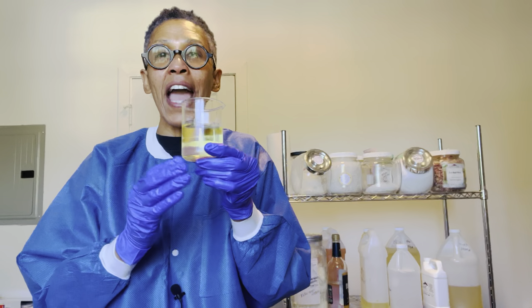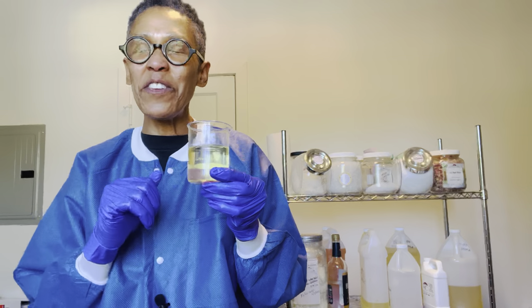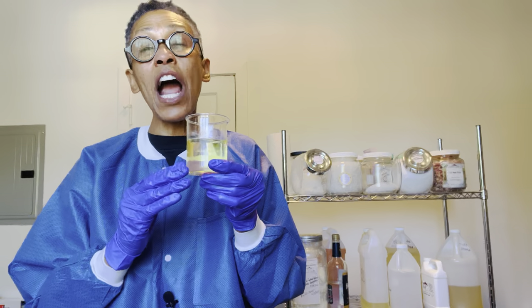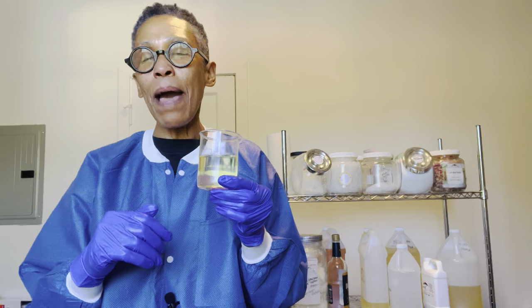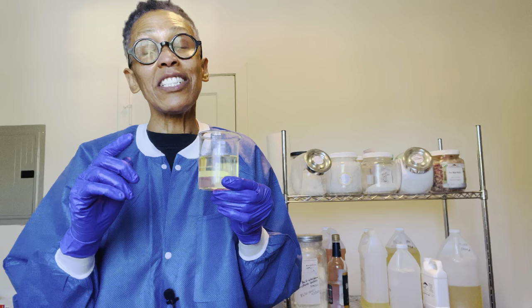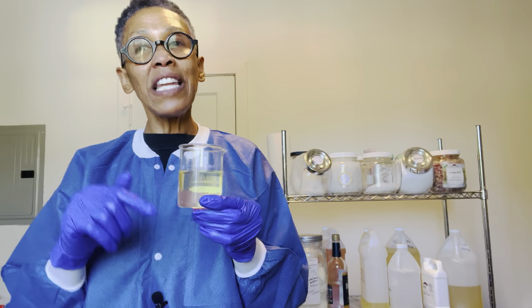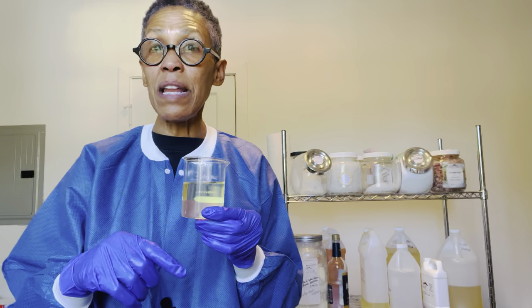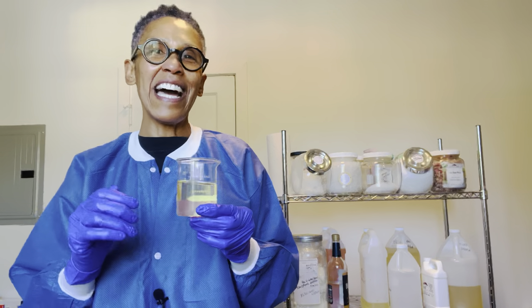So this is why I love using mongongo oil — or minketti oil, however you'd like to call it — in our body butters. Thank you for dropping by the lab today. Make sure you like this video, share it with a friend, and follow this channel. If you'd like these videos to go straight to your inbox, sign up for our newsletter at www.violetbody.net. Thank you again, and I'll see you next week.